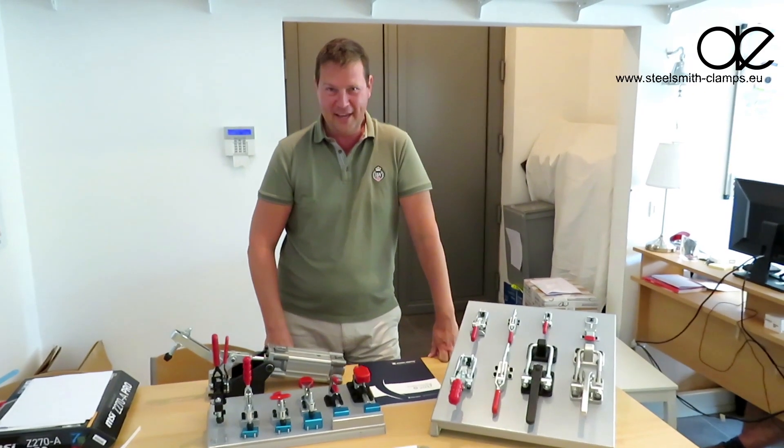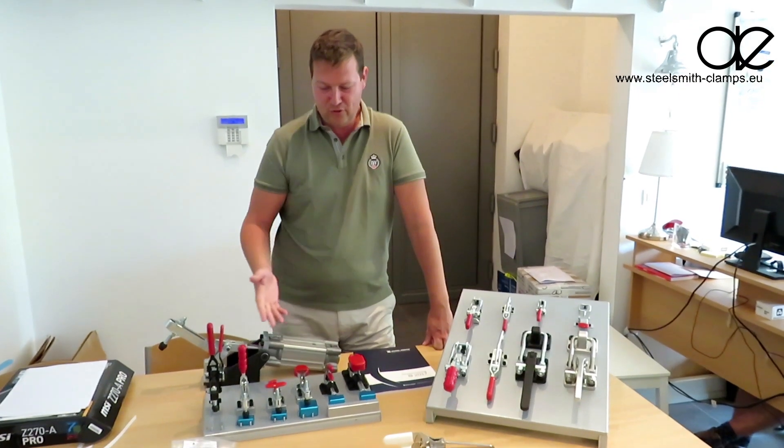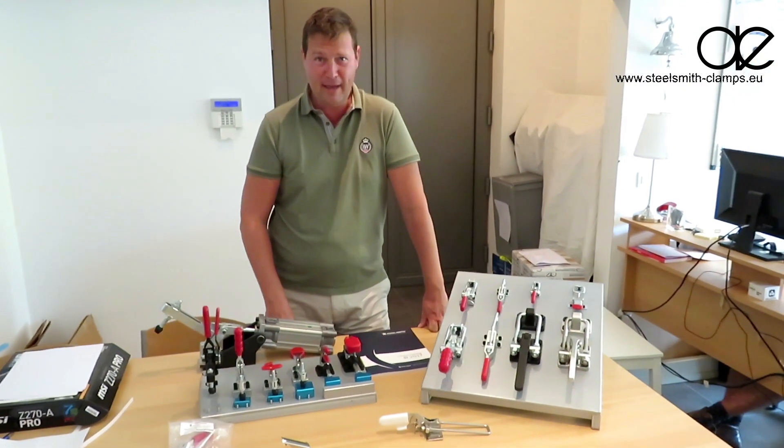Hello, I'm Bart and would like to introduce you to the world of SteelSmith clamps.